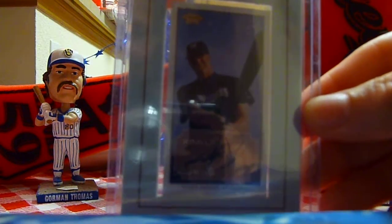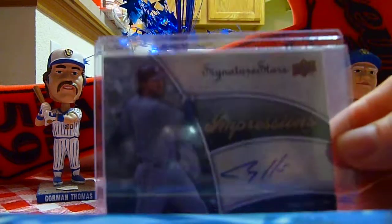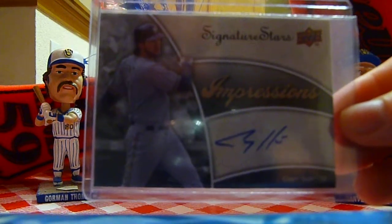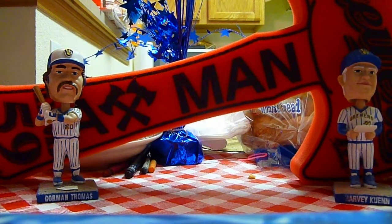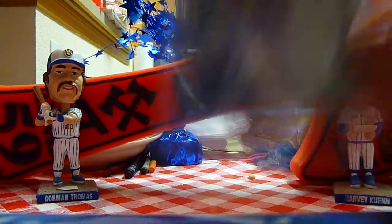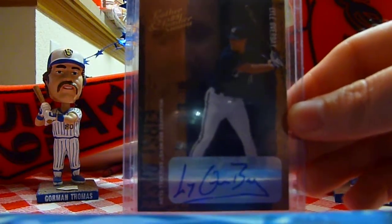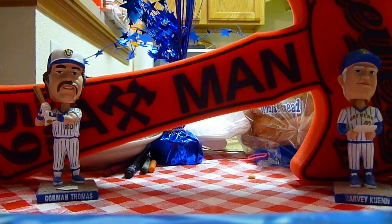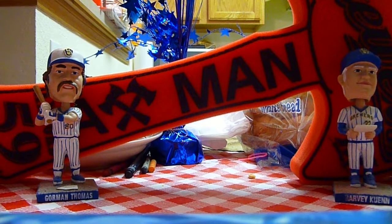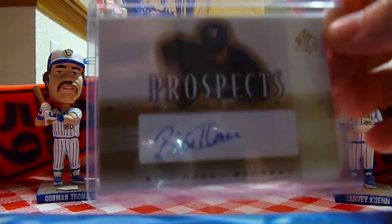Richie Sexton. Corey Hart. Matt Garza. Lyle Overbay. That's it for my autos — oh wait, I do have one more auto. Bill Hall, Mr. DFA, once again making another appearance.